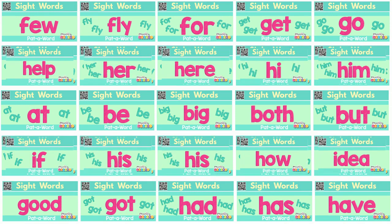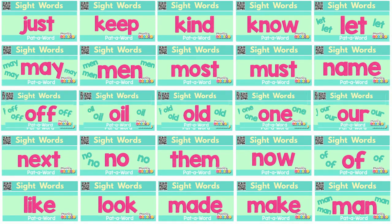Phonics Garden Sight Words. Join us for more.